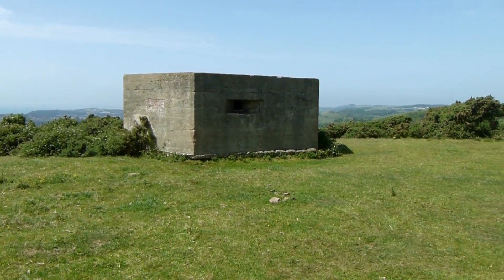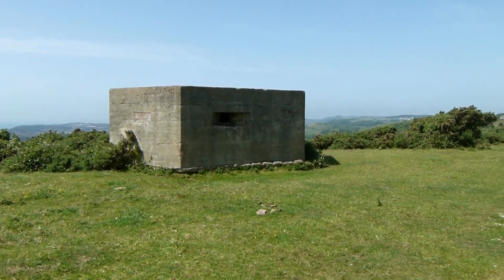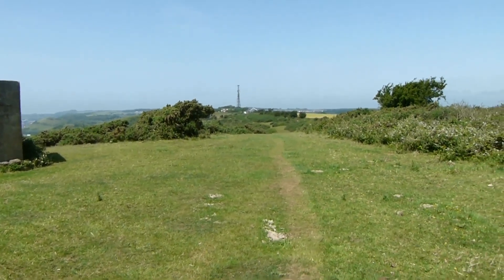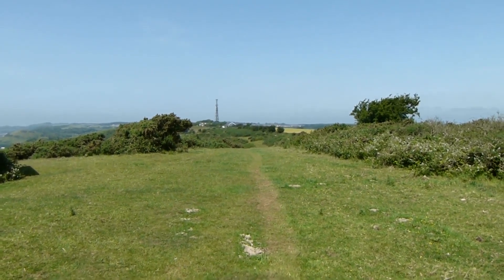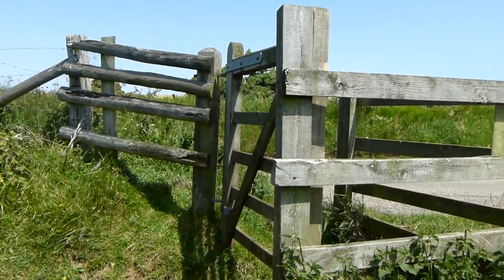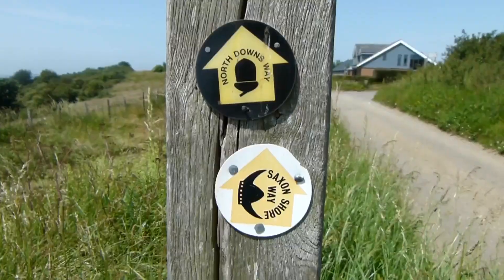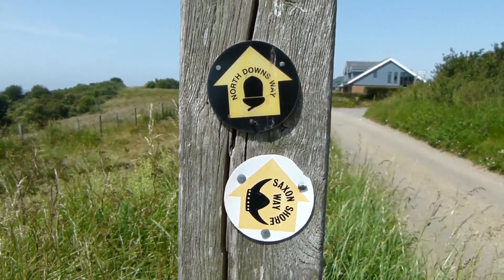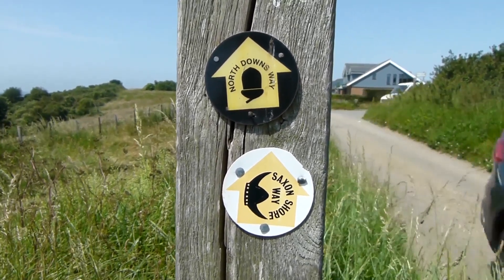Now passing a wartime pillbox. And there's the grassy path of North Downs Way and Saxon Shore Way continuing. The route goes through this kissing gate to rejoin Crete Road East. Shortly on from the kissing gate there are signs — we're on Saxon Shore Way and North Downs Way.